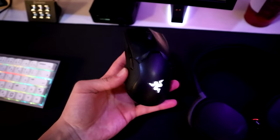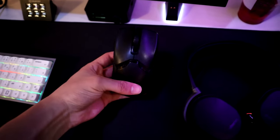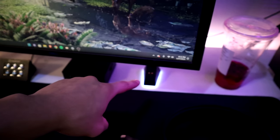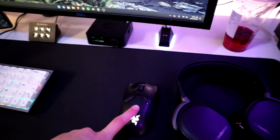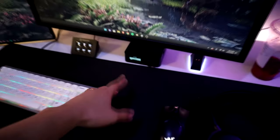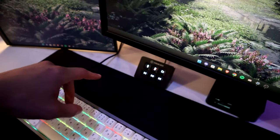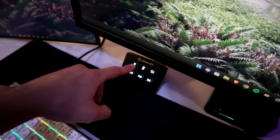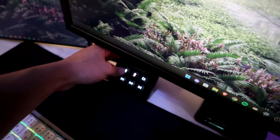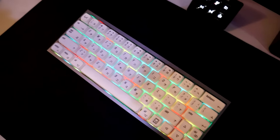We have my Razer Viper Ultimate which surprisingly still works — it's been through a lot, I've had it for about three years. That's the little charging dock for the mouse since it's wireless. There's also a little audio dock for the headphones where you can adjust the game volume and all that. Here we have my Elgato Stream Deck — this is where I mute my mic, unmute my mic, skip songs, pause songs, and skip through my OBS scenes.